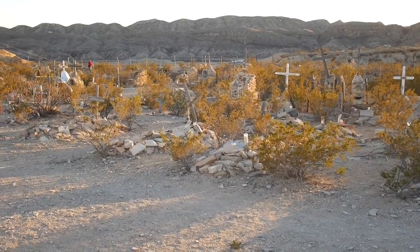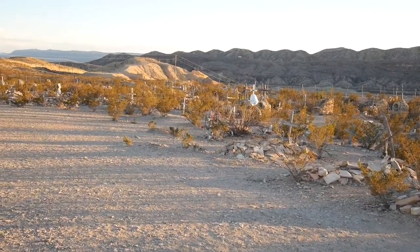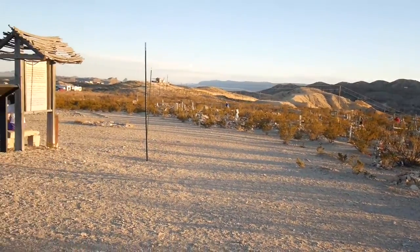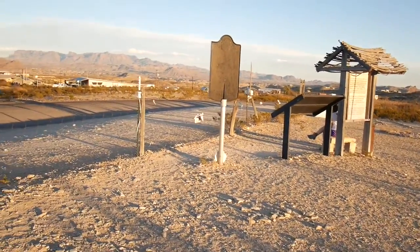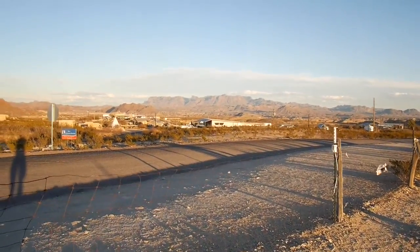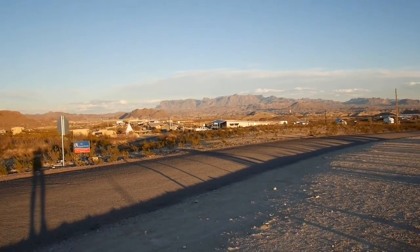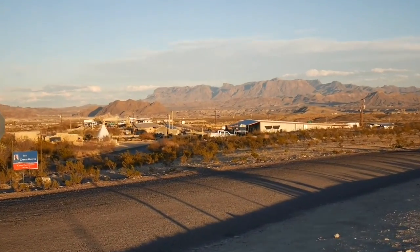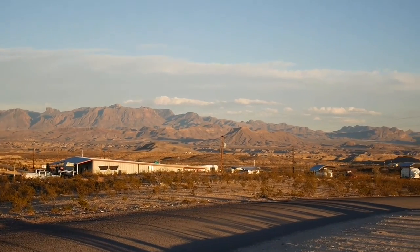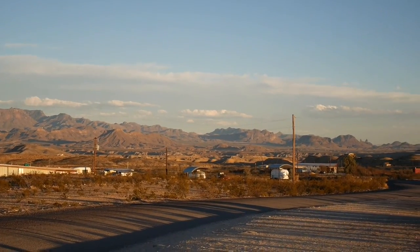Here we are in Terlingua, Texas, and this is the ghost town cemetery. Barbara's pursuing photos of interest there, while I wander over here so you can see this magnificent view of the mountains — a real sanctuary. If you were buried in the cemetery, you may be dead, but you had a great view.